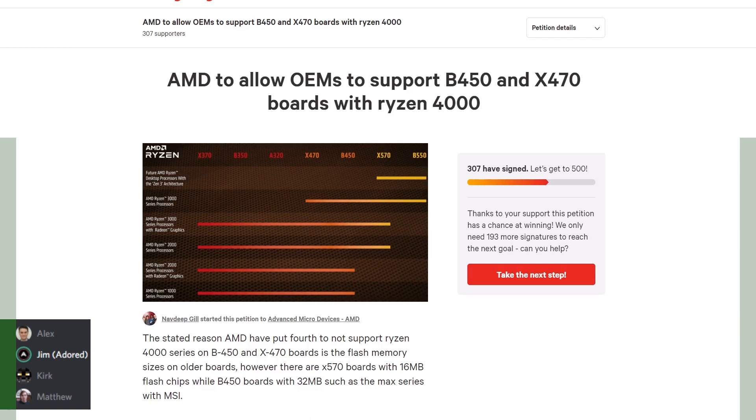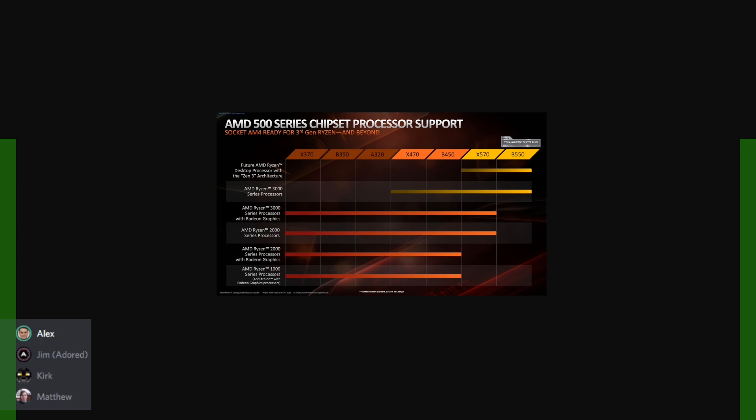AMD was afraid they would lose sales by disclosing this early, but now they're going to lose a lot more. Nobody's going to be recommending 400 series anymore. B550 boards come out in about three weeks but supplies are uncertain, so anyone wanting to build a system has to go with X570 in the meantime. I've tried to find a B450 ITX board and they are at least 30 percent higher than they should be. A friend was looking at boards and they were going out of stock within a few hours.